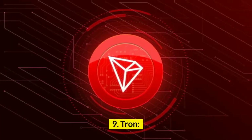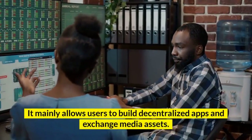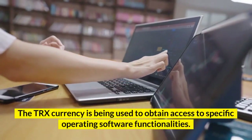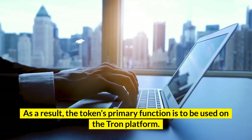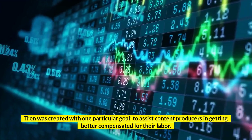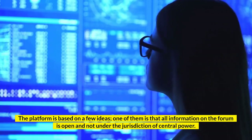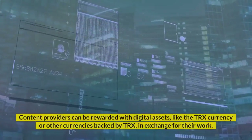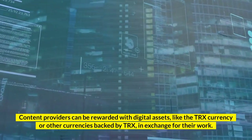Number 9: Tron. Tron is known as an operating system that is based on blockchain. It mainly allows users to build decentralized apps and exchange media assets. The TRX currency is being used to obtain access to specific operating software functionalities, and the token's primary function is to be used on the Tron platform. Tron was created with one particular goal: to assist content producers in getting better compensated for their labor. All information on the platform is open and not under the jurisdiction of central power. Content providers can be rewarded with digital assets like TRX currency or other currencies backed by TRX, in exchange for their work.